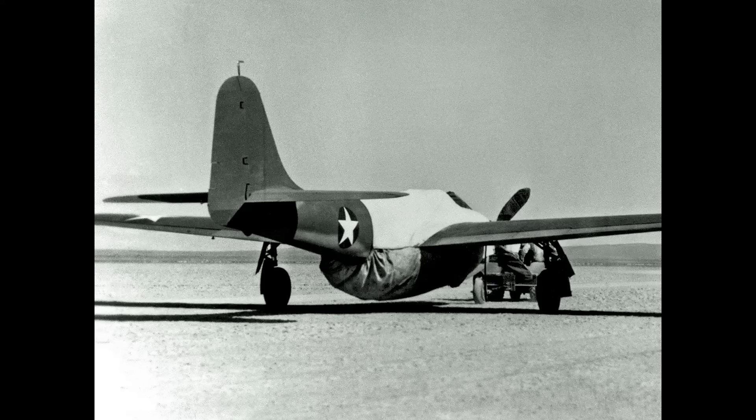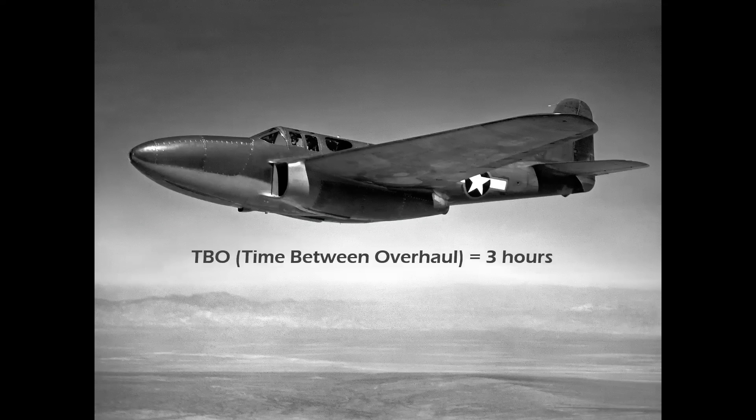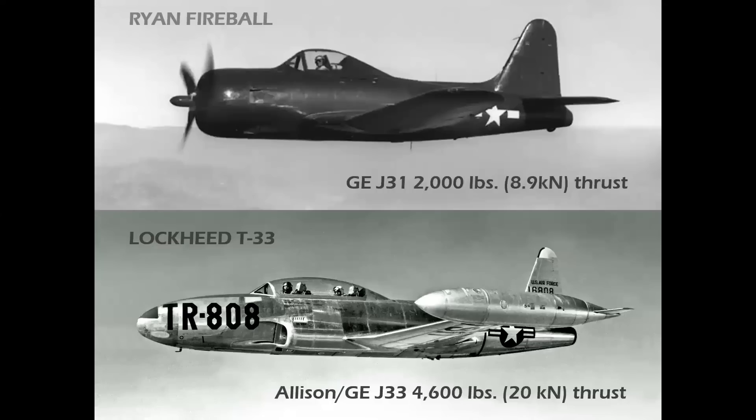The engine's covered, really giving no clue as to what the airplane really looked like. The IA engine evolved into the J31, which produced 2,000 pounds of thrust each and had a time-between-overhaul of three hours. The J31 was used in the Ryan Fireball, a hybrid prop and jet aircraft. Then came the Allison GE J33 — Allison took over the production contract at this point, and the J33 was used in a number of aircraft, but mainly the Lockheed T-33 Shooting Star trainer.